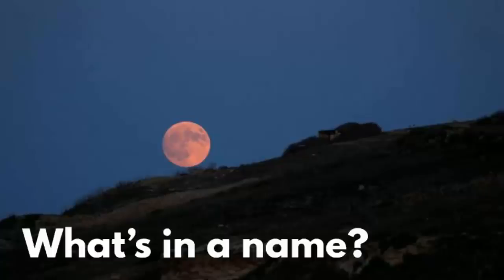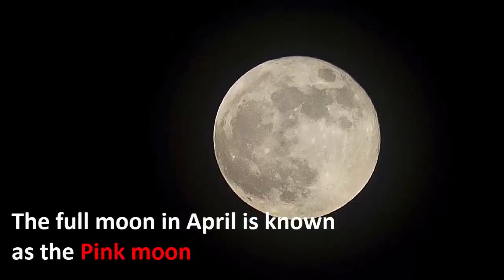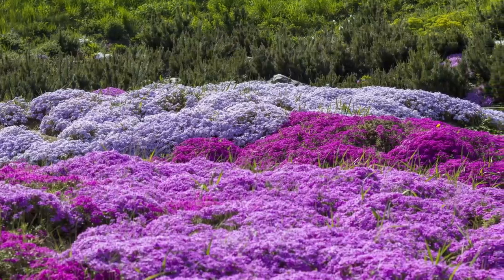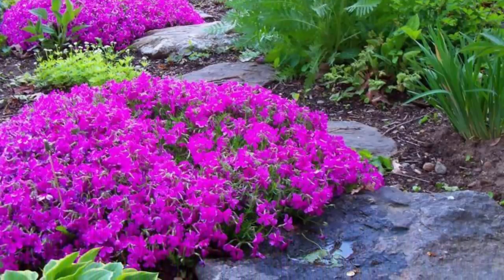The full moon in April is known as the pink moon. The months of March, April, and May are called spring months, and spring is the season of new beginnings. All kinds of beautiful flowers grow during spring time.